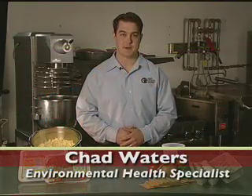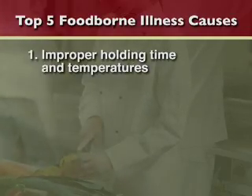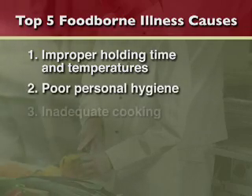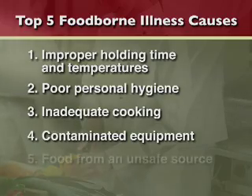At this point I want to talk about the top five causes of foodborne illness in the United States. Currently they are improper holding time and temperatures, poor personal hygiene, inadequate cooking, contaminated equipment, and food from an unsafe source.